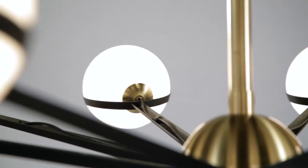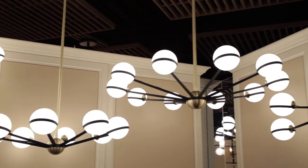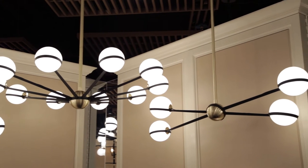The cord intentionally comes up and out of the globes to evoke a retro feel. Ace is offered in three chandeliers, one island pendant, and one wall sconce with included G9 bulbs.